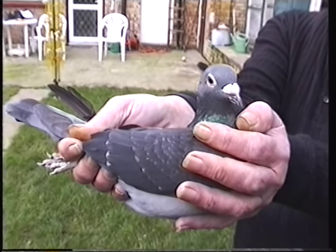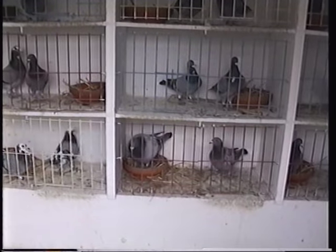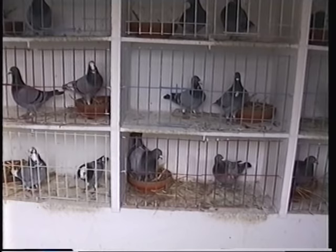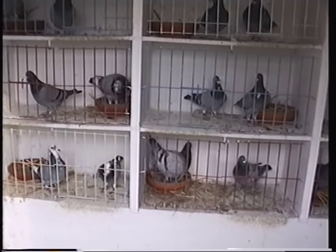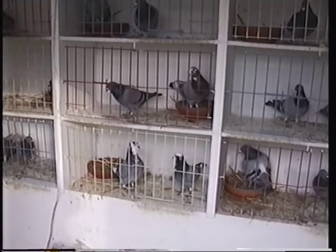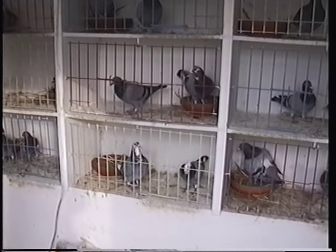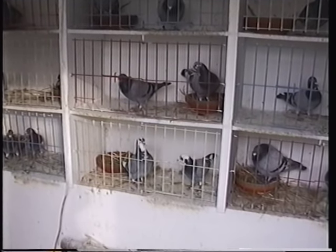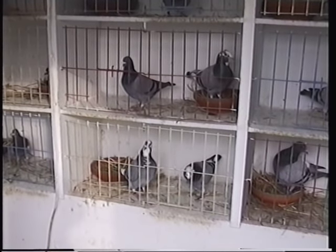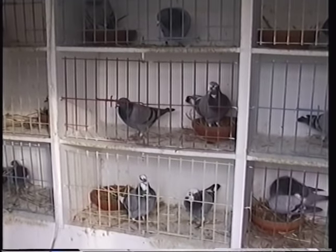It's a great pigeon. It's nice to see a hen winner in a widowhood loft. This is a scene inside Dan's widowhood section. How many widowhood cocks do you normally race? We generally race 24 widowhood cocks and we've just paired up the last couple of days. The hens are in there now. Do you actually break the pigeons down? Yeah, we break them down every week.